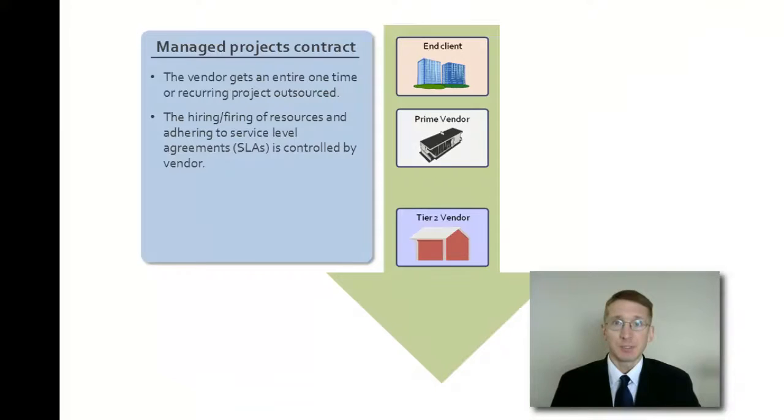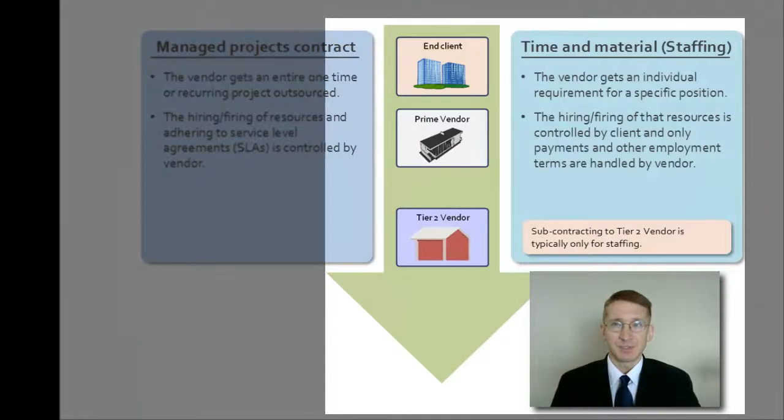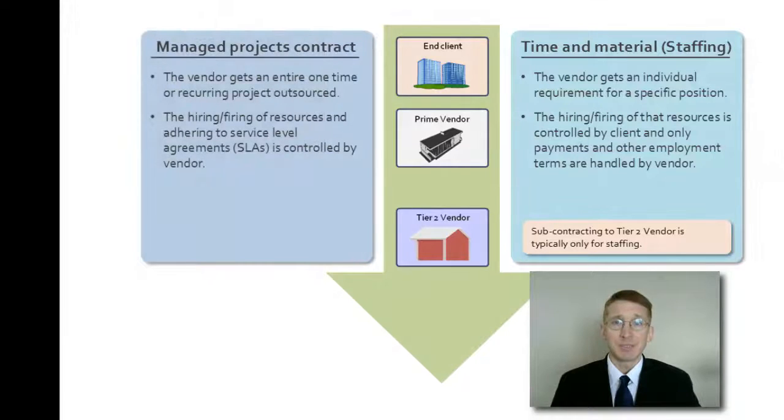The second is time and material, also called staffing. Here, the client provides requirements for individual positions and the vendor only provides the appropriate candidates. The hiring, day-to-day management, and service levels are taken care of completely by the client. This is typically done by smaller boutique IT companies, also called staffing agencies.